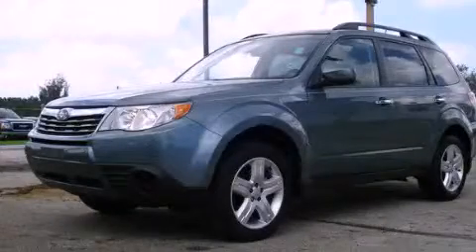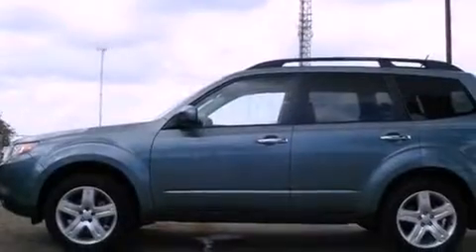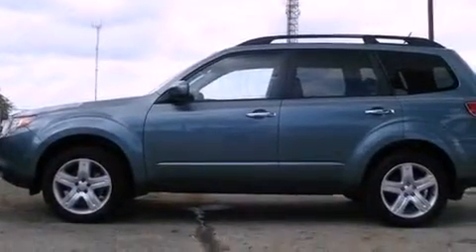This is a 2010 Subaru Forester. Plenty of space for what you need. It has a four-cylinder engine and an automatic transmission.